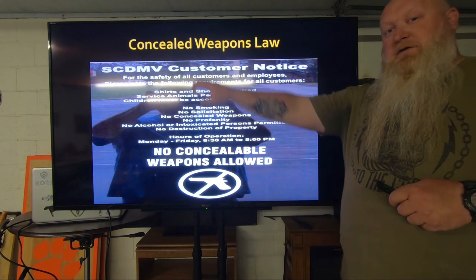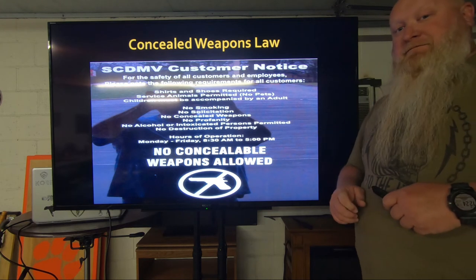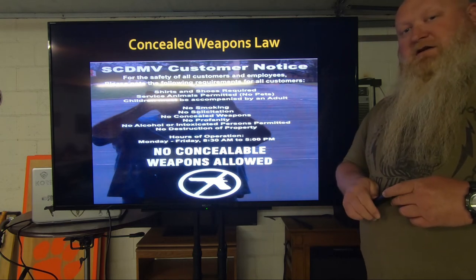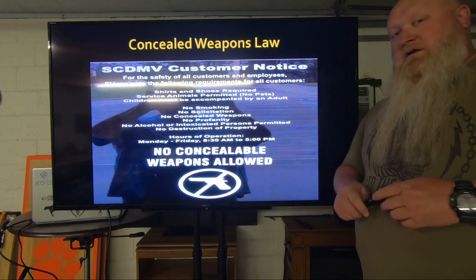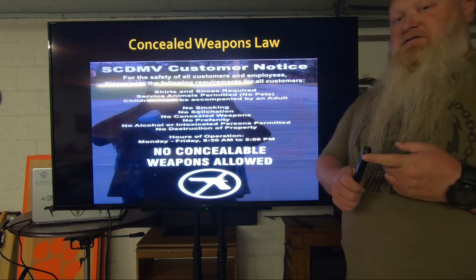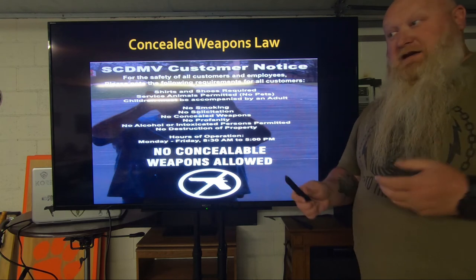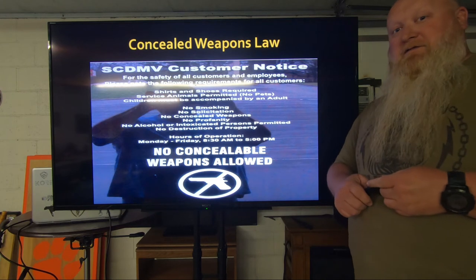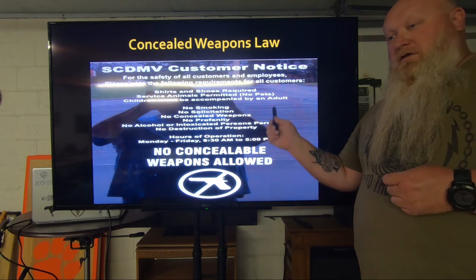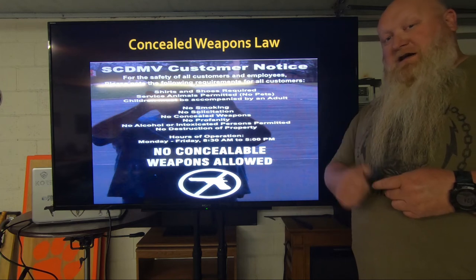This example is the South Carolina DMV — a publicly owned building. We're not allowed to carry in those without permission, so they don't even have to have a sign up. The first question you need to ask yourself when walking up to a building is: does someone's tax money fund this building? If it's a yes, put it back in your vehicle, go in and ask for permission. If it's a publicly owned building, technically they don't have to have a sign up because you have to have permission before you go in there.